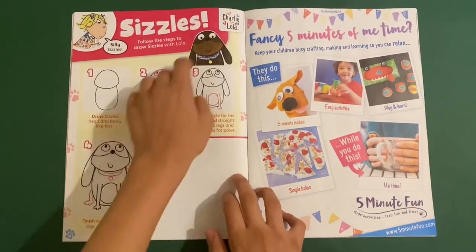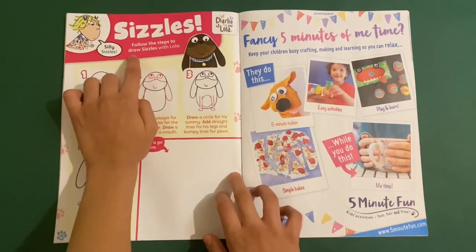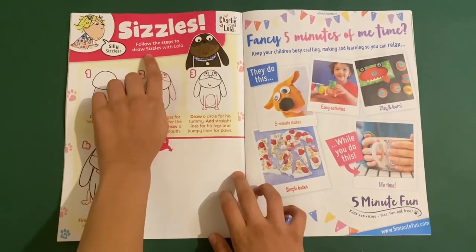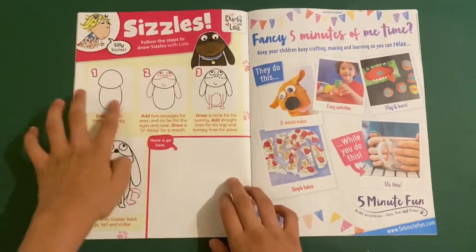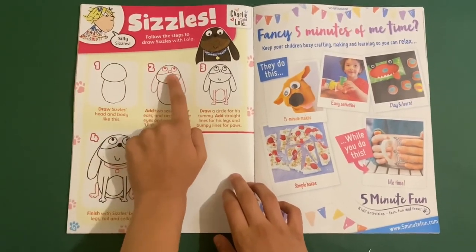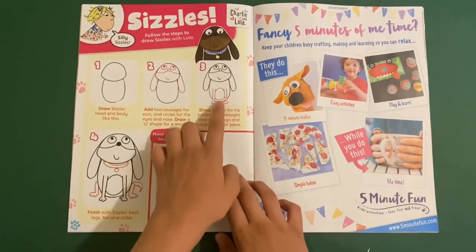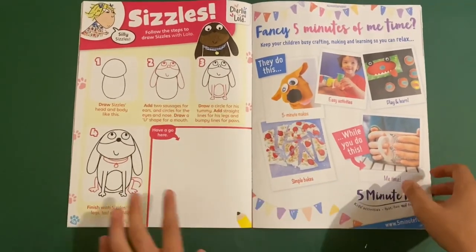And then this is a cool one — this is how to draw Sizzles the dog from Charlie and Lola. Follow the steps of how to draw Sizzles with Lola. You start off with the body and head, then you can draw the eyes, and the mouth and nose, and then finally you can draw his legs and his big tummy. And then have a go yourself.